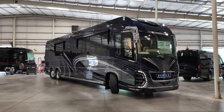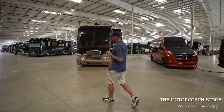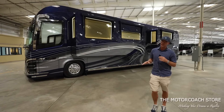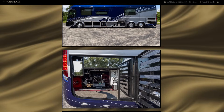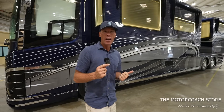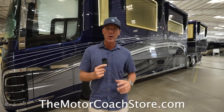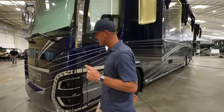You guys want to take a look at this '24 Newell? There's always so much cool stuff going on at the Motor Coach Store. A lot of you have been requesting we just go right into the interior, so they're going to have photographs of all of the bays — it's a very similar configuration to other Newell coaches, and you can check out the photos at motorcoachstore.com. But I want to show you guys inside this coach.